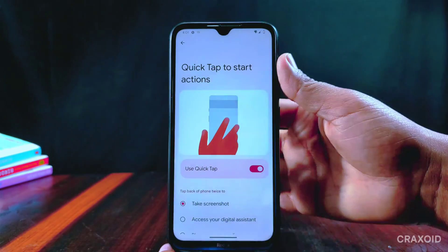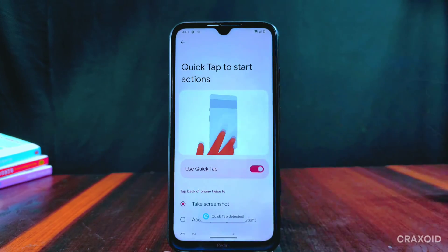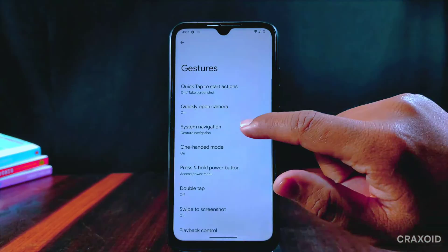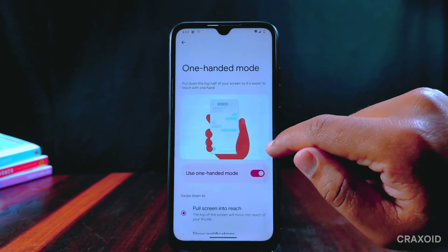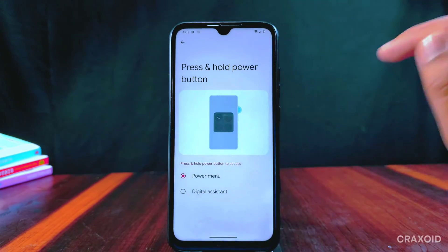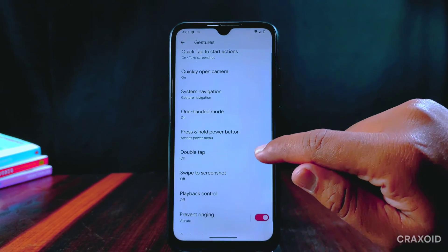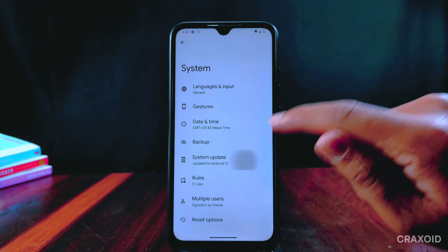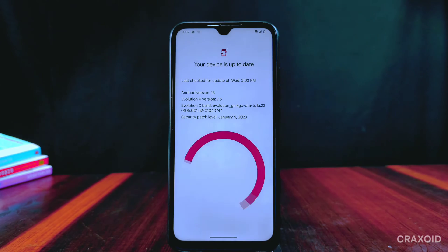In gesture settings there is a quick tap option but it doesn't seem to be working on my device. Other features like quickly open camera, system navigation, 100% mode, press and hold power button for power menu, digital assistant, double tap, and swipe to screenshot are present. From the updater we can update to the latest version through OTA updates.